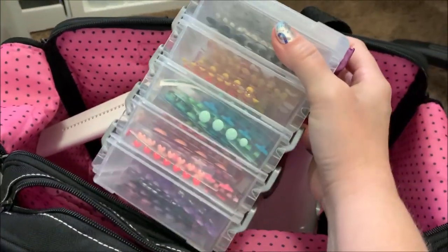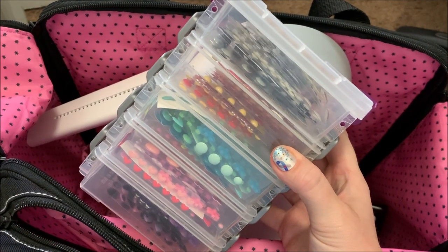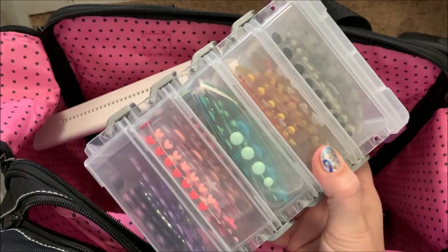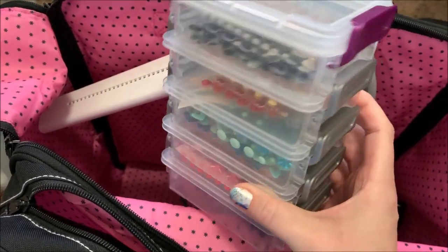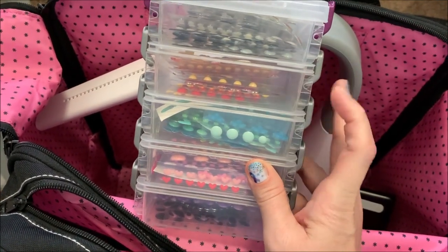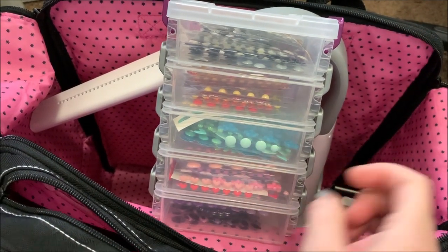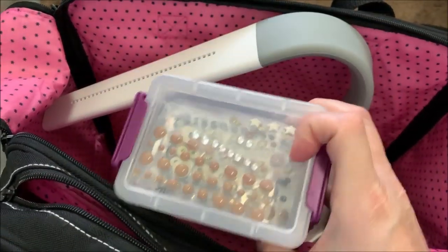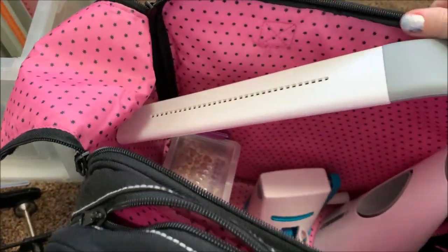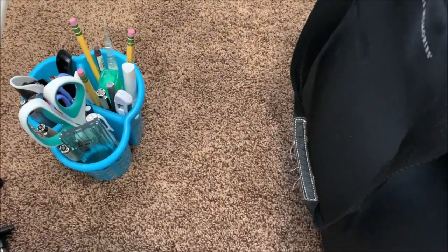I recently changed my enamel dot storage for crops. On my desk I keep them in pocket pages, but for crops I'm using these little containers — you can get them at Target, Fred Meyer, or maybe Michael's. I have them organized: whites and browns in one, yellows, reds, and oranges in another, blues and greens, and pinks and purples together. I have more pinks and purples than anything because I don't use them as much, so they share a container.